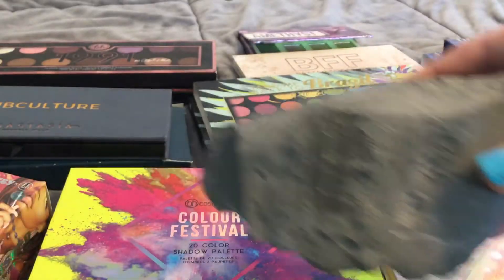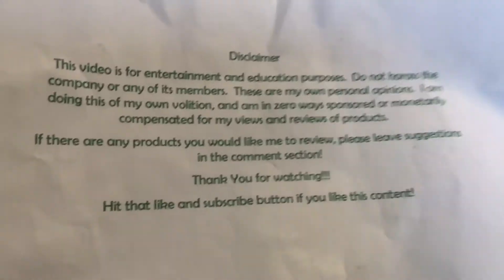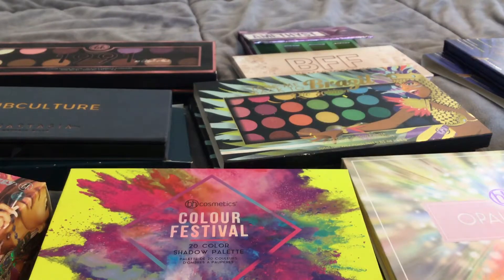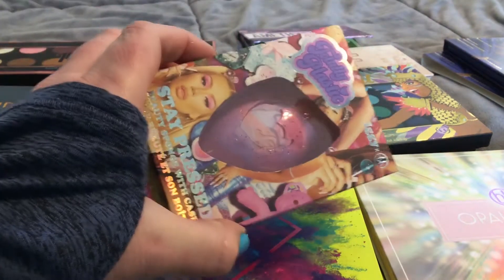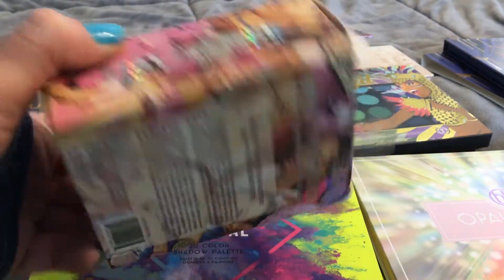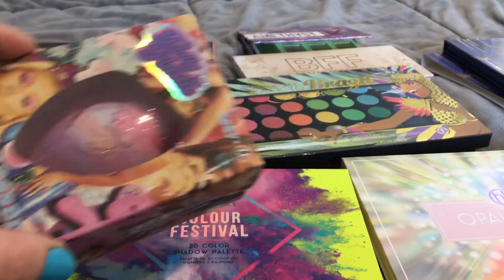Hey, my terrific trilobites. I hope you had a really good day. I have no idea how I find all these BH Cosmetics — legitimately no idea. But I did find a Beauty Blender, and I don't have a BH Beauty Blender. So this is gonna go in the Battle of the Beauty Blender video that I'm going to be making in a very controlled setting.